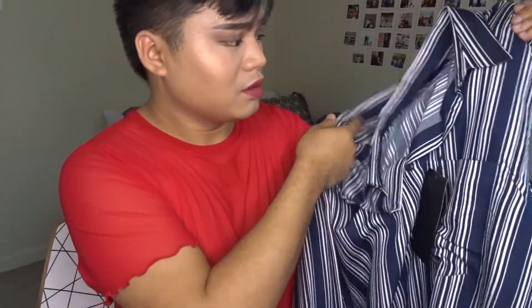The next item is this top. I love my flowy tops — I love wearing flowy tops in the winter. And I also like stripes, so it looks like this. I bought it oversized because I like the oversized look in the winter or in the fall.